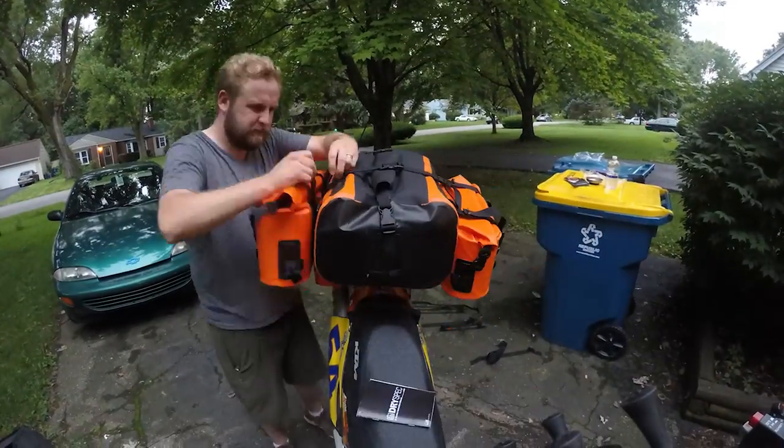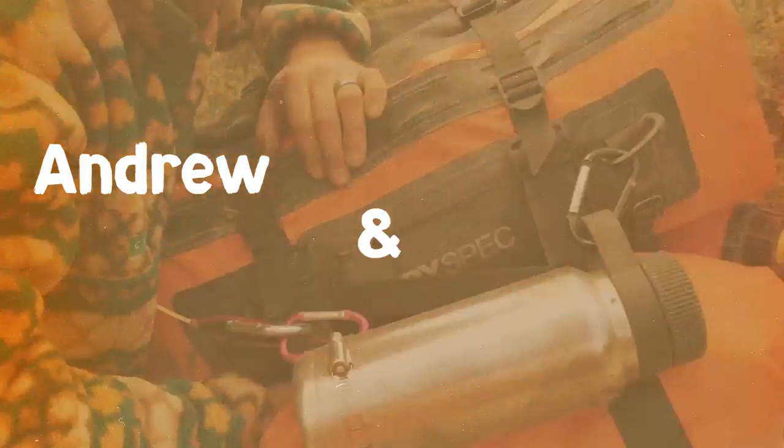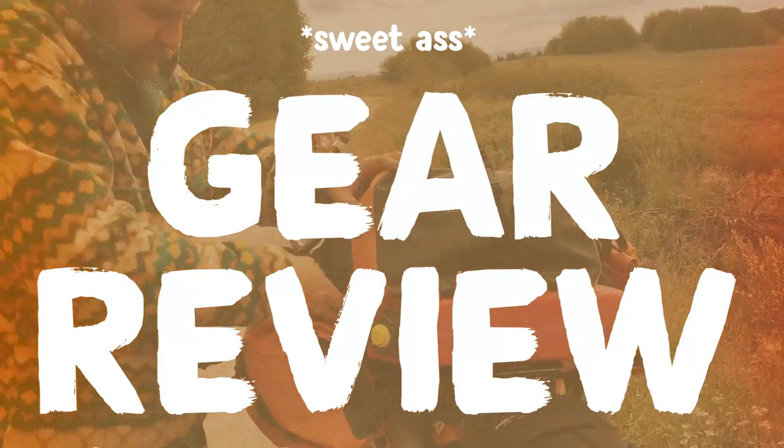Andrew never got a chance to record himself talking about his bags, but if you check out the Trail Day 7 video we share our opinions on the Dry Spec bags, the Wolfman bags, and the Rotopax we had. And that's it.